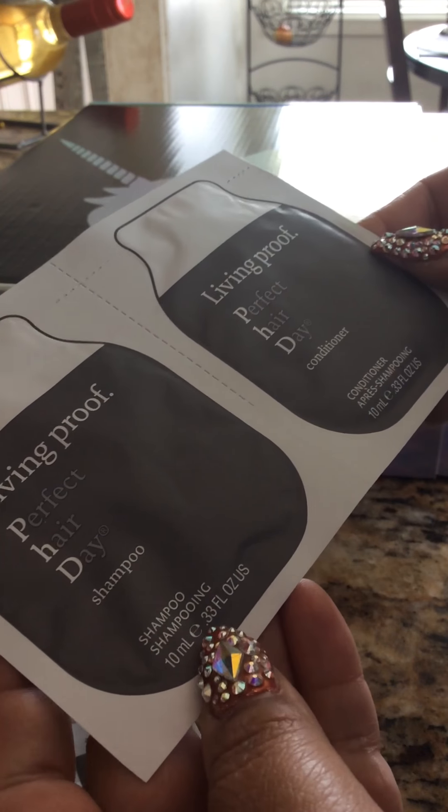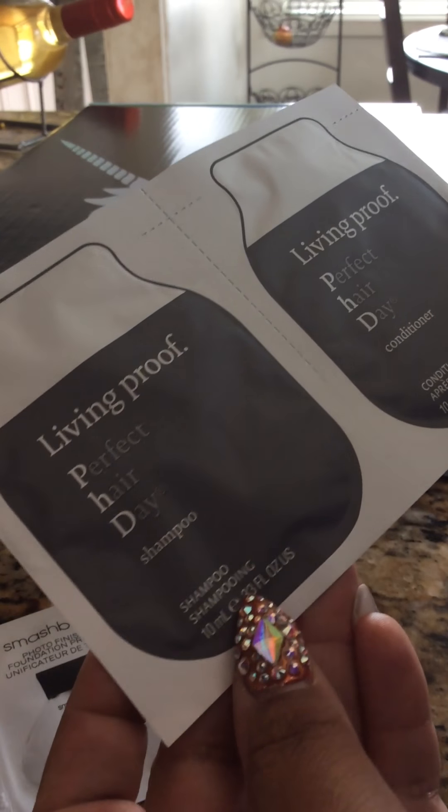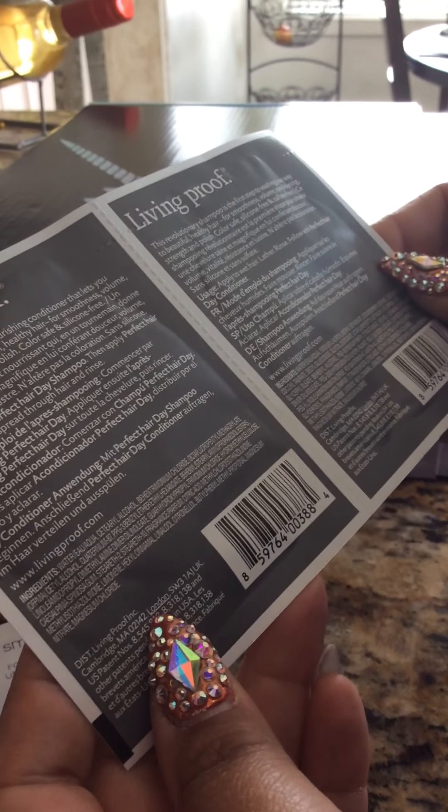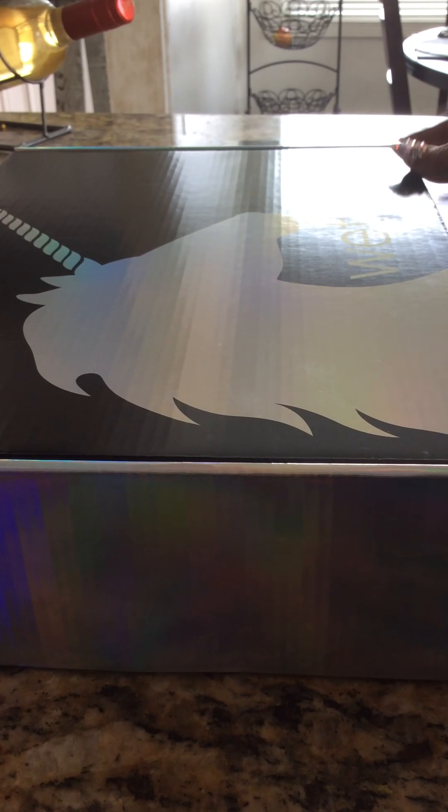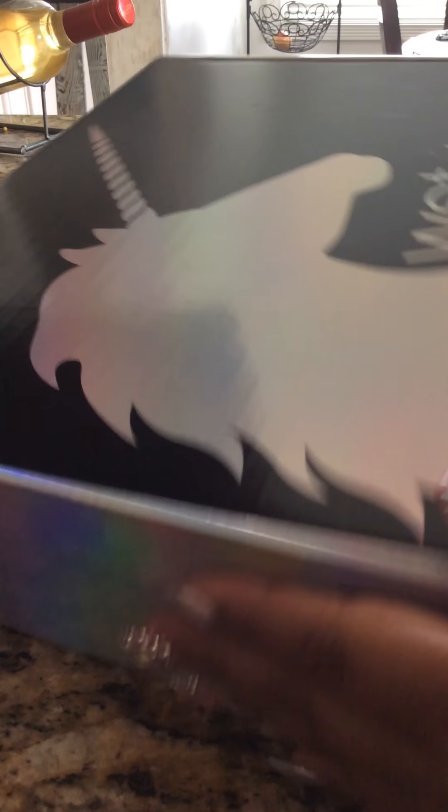They also sent me this shampoo and conditioner — it says Living Proof Nourishing Conditioner and Shampoo. So that's the samples that they sent me. And then finally to the main box, and it is so beautiful.